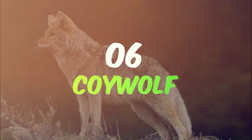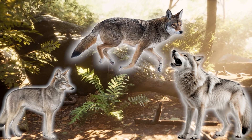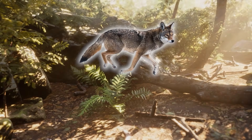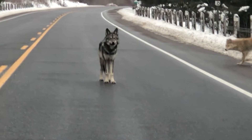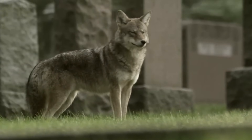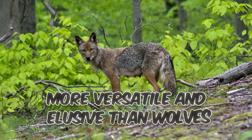Number 6: the Coywolf. Step into the shadowy forests of North America where the Coywolf — a hybrid of a coyote and a wolf — thrives with remarkable adaptability. This hybrid emerged naturally over the past few decades as wolves and coyotes began sharing territories and interbreeding, a result of environmental pressures and habitat encroachment. The Coywolf shares the size and strength of a wolf blended with the cunning and agility of a coyote, making it a formidable presence in both rural and urban settings. Their appearance is a striking mix of the wolf's robust build and the coyote's sharp features, often with a dense grayish coat — larger and more assertive than coyotes, but more versatile and elusive than wolves.